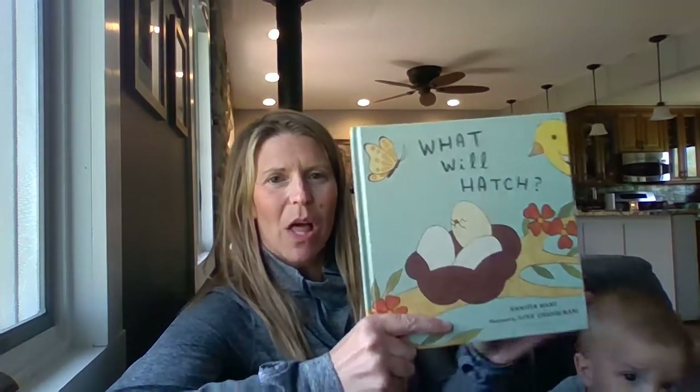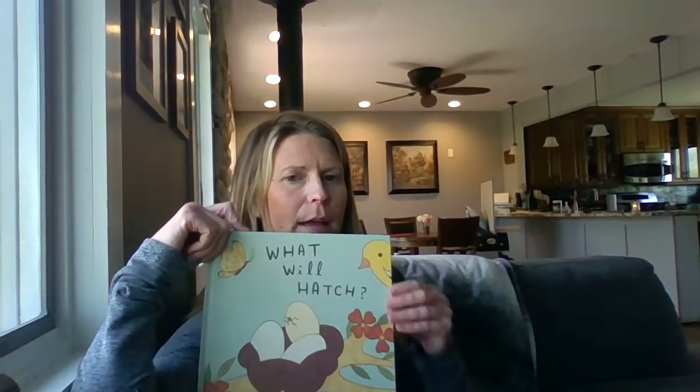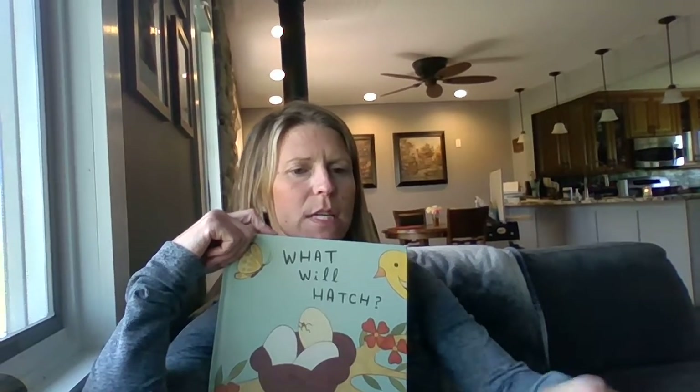Hello! I told you I was going to read this story. If you watched my last video, my daily video, I had this book next to me because I was going to get ready to read it.